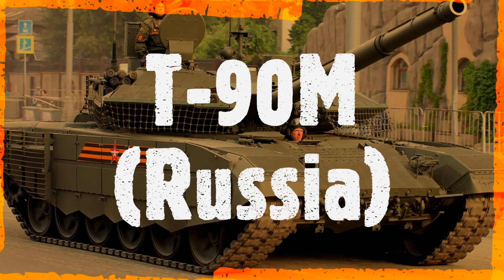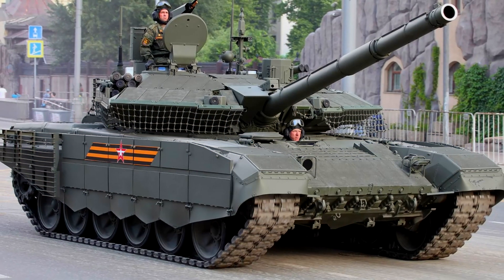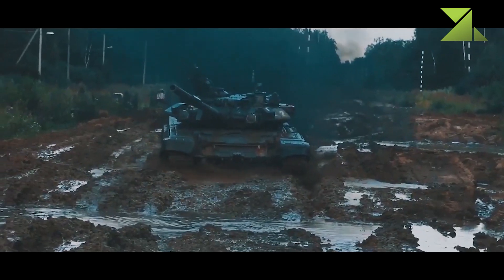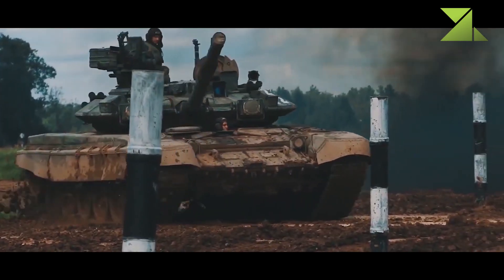T-90M. Russia. The T-90M is an improved version of the T-90 tank. Sometimes this tank is referred to as ProRiv 3, or Breakthrough 3. It was first publicly revealed in 2017.